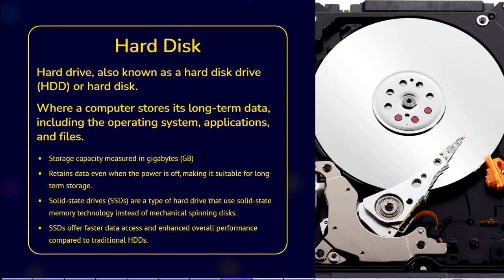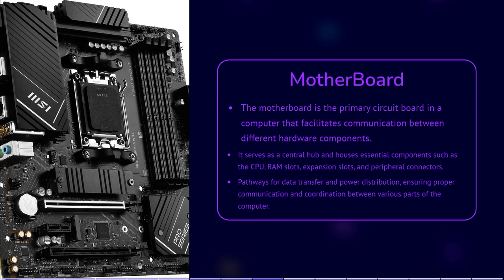The motherboard is the main circuit board that connects and allows communication between the various hardware components of the computer. It houses essential components such as the CPU, RAM slots, expansion slots and connectors for peripherals — additional devices that can be connected to a computer such as external hard drives, web cameras, microphones and speakers. It provides pathways for data transfer and power distribution, ensuring proper communication and coordination between various parts of the computer.